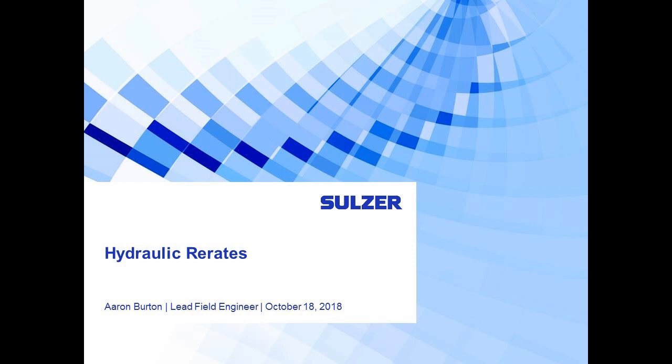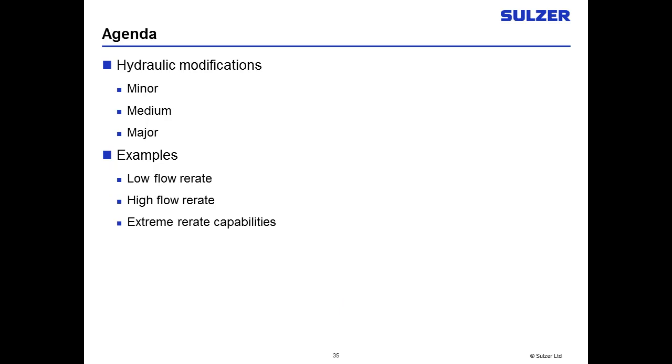Thank you very much and good morning. Today I'm going to talk about hydraulic re-rates and some of the basic offerings that Sulzer is putting out into the market. Throughout the life of a pump, the original hydraulic requirements may change significantly. As product demands change, it is often prohibitively expensive to modify piping and foundation arrangements to replace the original pump with a new one. Hydraulic re-rates are often used to change the performance of a pump to meet new requirements without changing the existing piping and foundation configuration, at a greatly reduced cost.